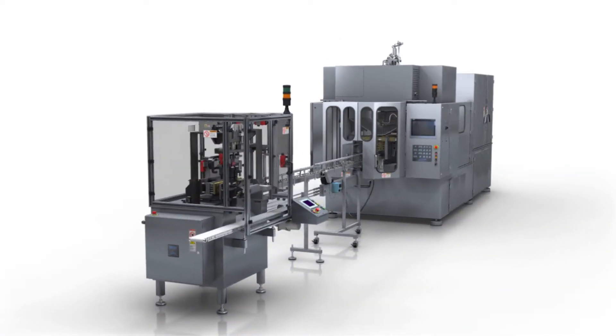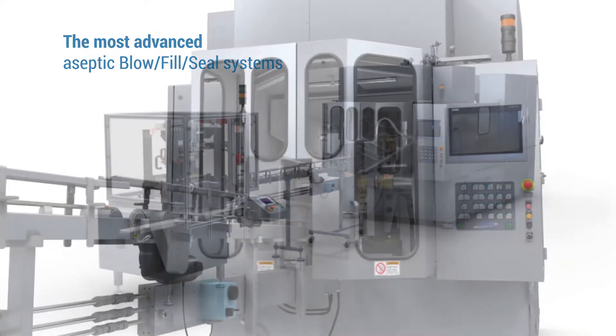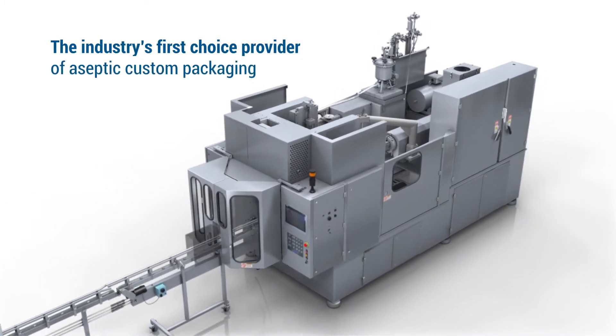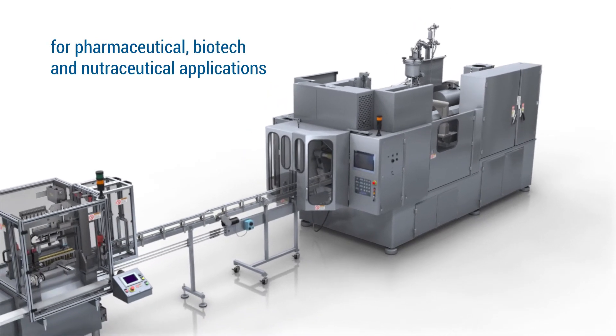Weiler Engineering Incorporated offers the most advanced aseptic blow-fill seal, or BFS, systems available. For almost six decades, Weiler has been the industry's first choice provider of aseptic custom packaging for pharmaceutical, biotech, and nutraceutical applications.